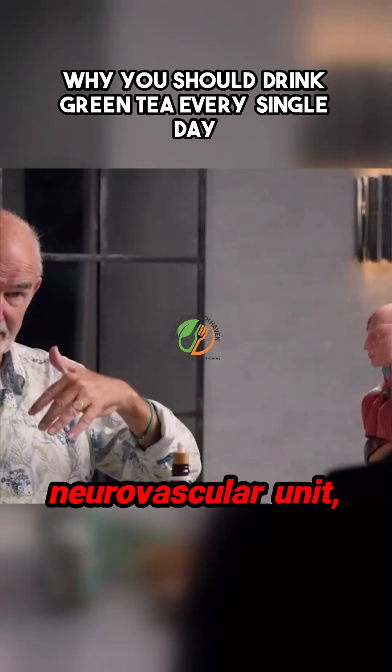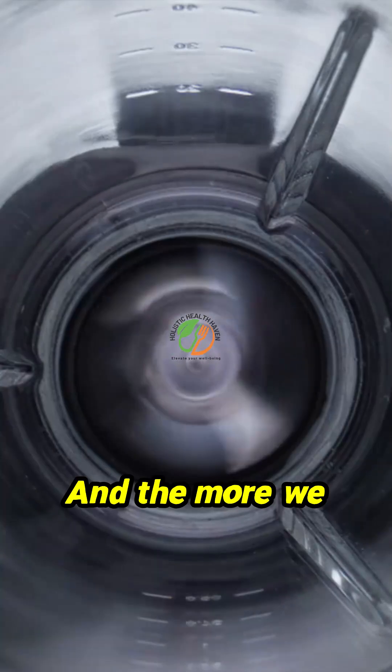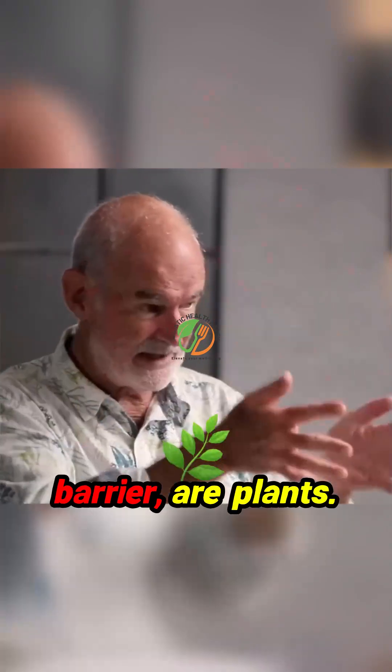It's now called the Neurovascular Unit, NVU, and it is so exciting. And the more we look at it so far, the more we find that the things that help the neurovascular unit, the blood-brain barrier, are plants.